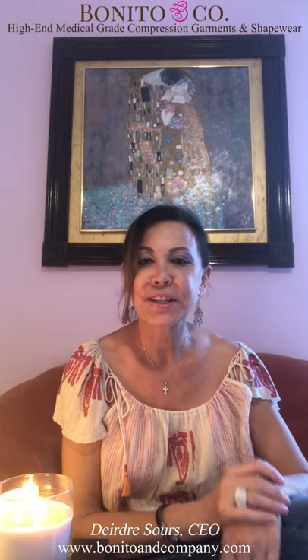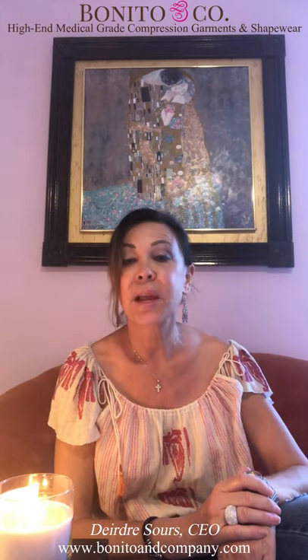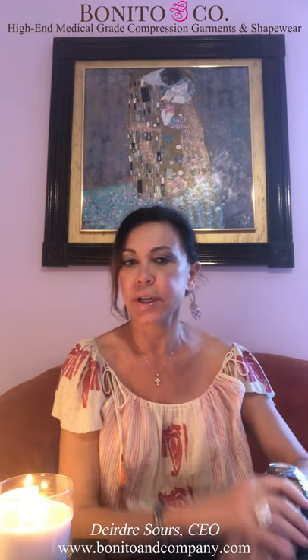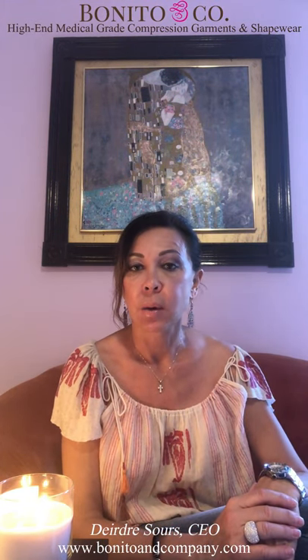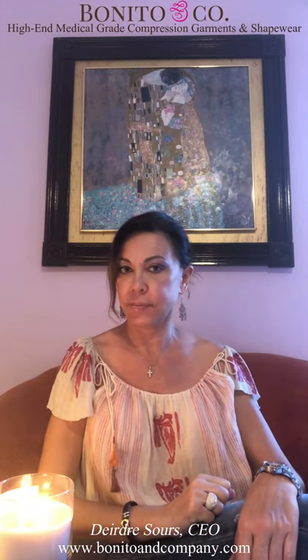Hi everybody, this is Deidre Sauer, CEO of Bonito & Company, and today I will be talking to you about the three post-operative or post-surgical stages — what happens after surgery, after plastic surgery. You undergo three post-op stages.